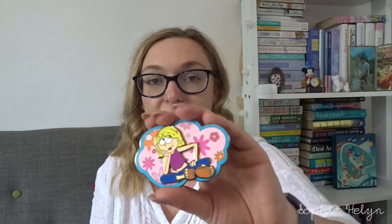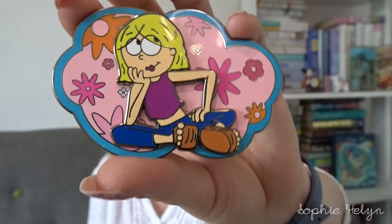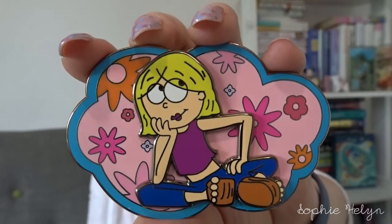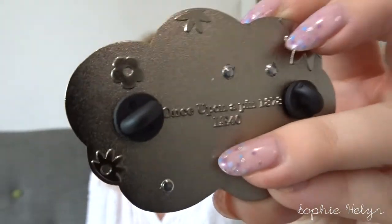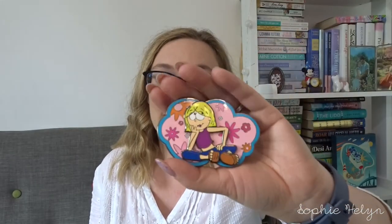Then the other pin I got, which will transition us into Disney, was this one to also go on my retro TV board — it's one I've been looking at for a while. It's an LE40 pin and this is her Lizzie McGuire pin. I have two or three others of the cartoon Lizzie, but this is by far the biggest and probably most impressive. Even the backstamp has the typical Lizzie flowers on it. Really, really cool — it's going to be such a fun pin to add to my board.